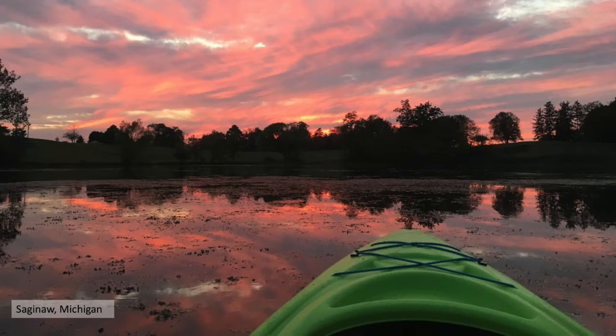Pictured is an image from a neighborhood lake in Saginaw, Michigan. A fun fact is that there are 11,000 lakes in Michigan, and you are never more than a half hour away from a state park or campground. Make sure to get out and explore your community today.